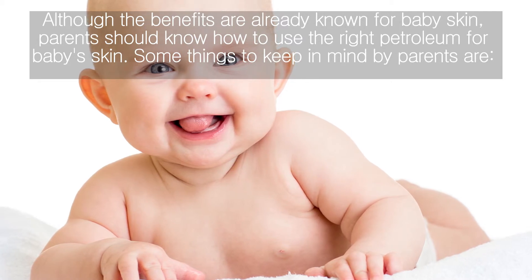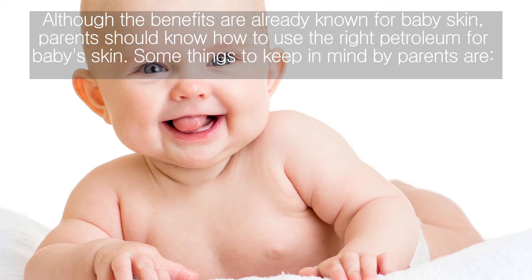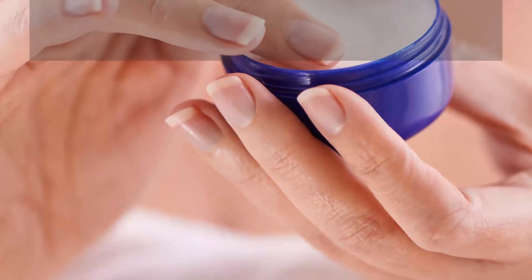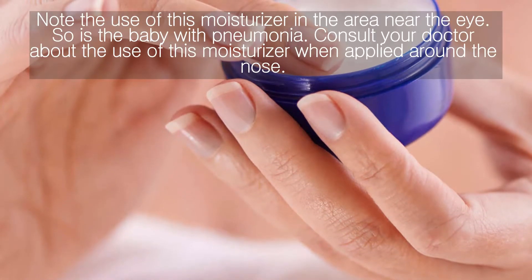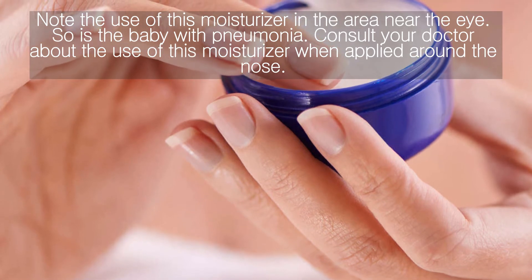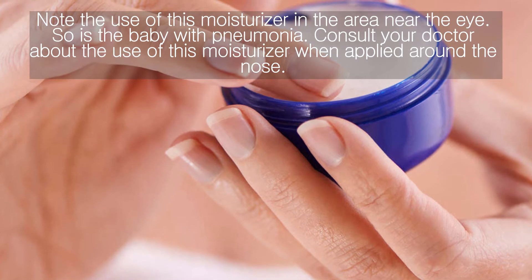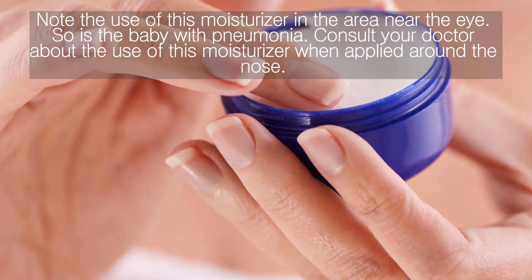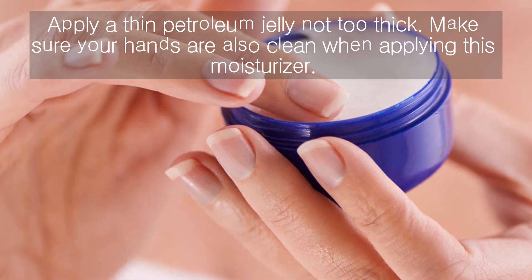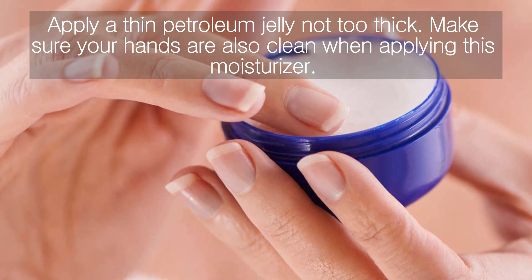Although the benefits of petroleum jelly for baby skin are already known, parents should know how to use it correctly. Use this moisturizer after bathing when the baby is clean. Do not apply petroleum jelly if the baby's condition is not clean, as it may cause infection from fungus or bacteria. Note the use of this moisturizer near the eye area, and for babies with pneumonia, consult your doctor. When applied around the nose, apply a thin layer of petroleum jelly — not too thick — and make sure your hands are also clean when applying.